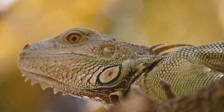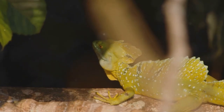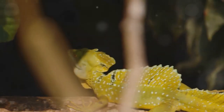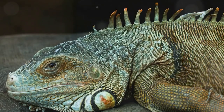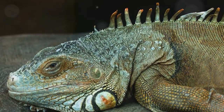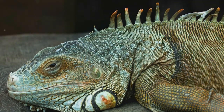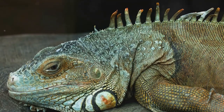Sadly, the blue iguana finds itself on the brink of extinction, largely due to habitat loss and predation. However, hope is not lost — conservation efforts are underway to protect this unique species. Organizations and individuals alike are working tirelessly to restore their natural habitats and create breeding programs. The blue iguana — a precious gem in the iguana family.